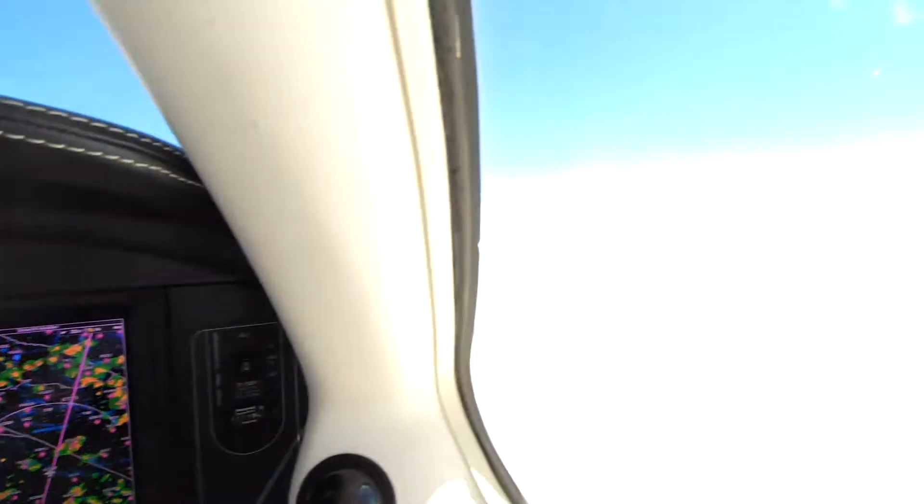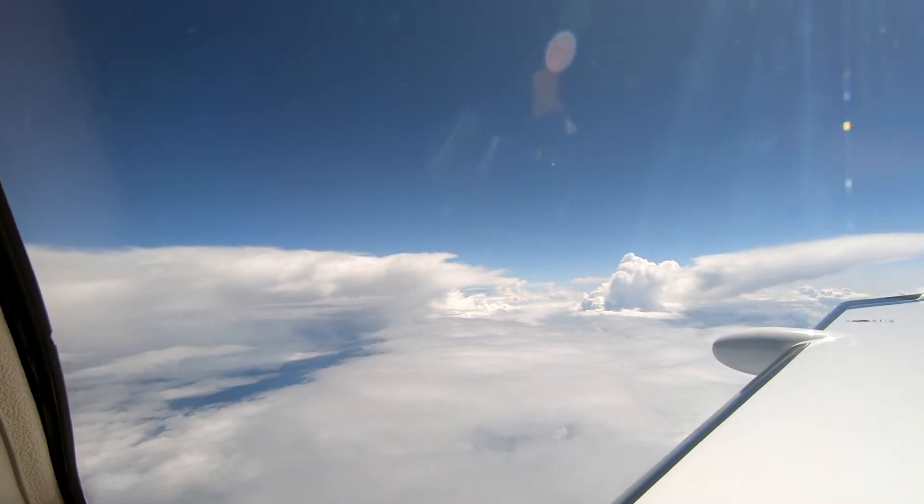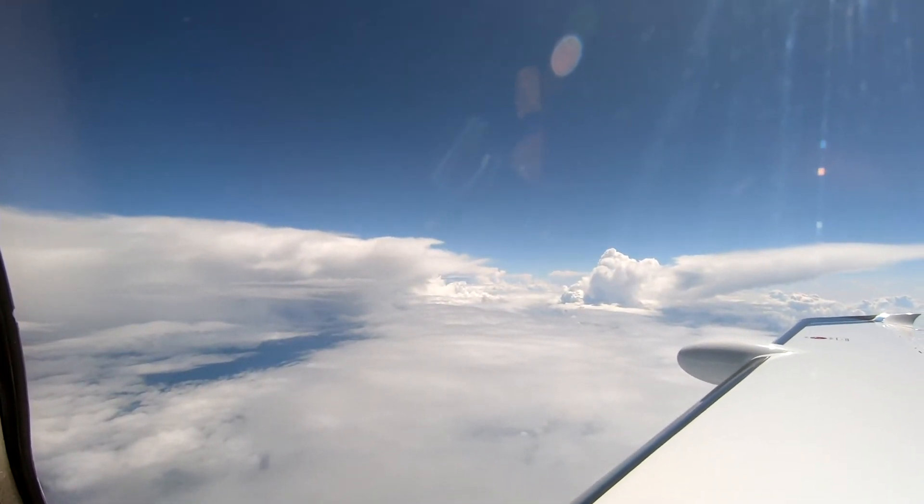This is Dick Rochford — fly safely. Aircraft asking for further deviations. Reach 830, currently on heading 255, we're going to need it for 20 miles for weather.